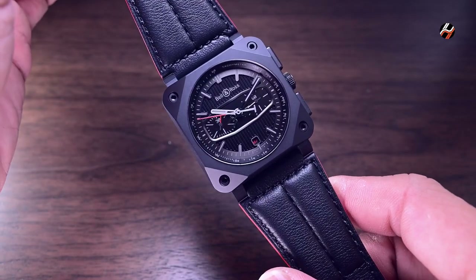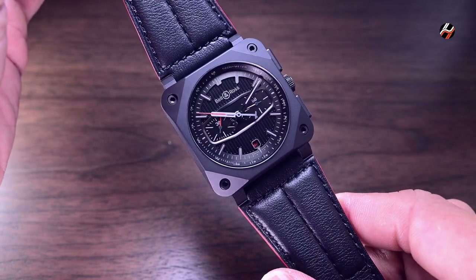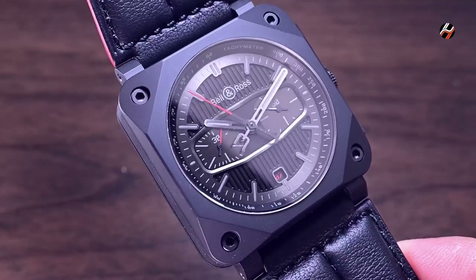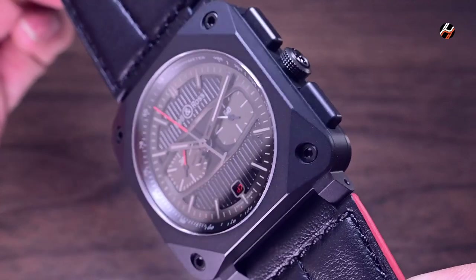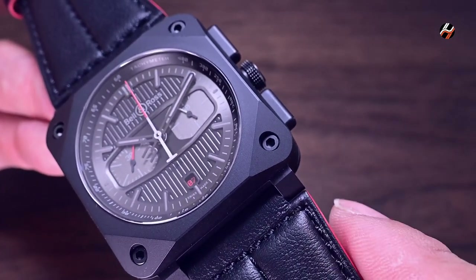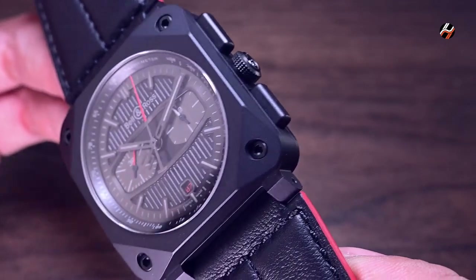The BR-0394 Black Track chronograph takes the iconic square shape that Bell & Ross is known for, faceting the four corners of the square to create an obvious nod to the motorcycle, and leaving an octagon surrounding the circular dial.